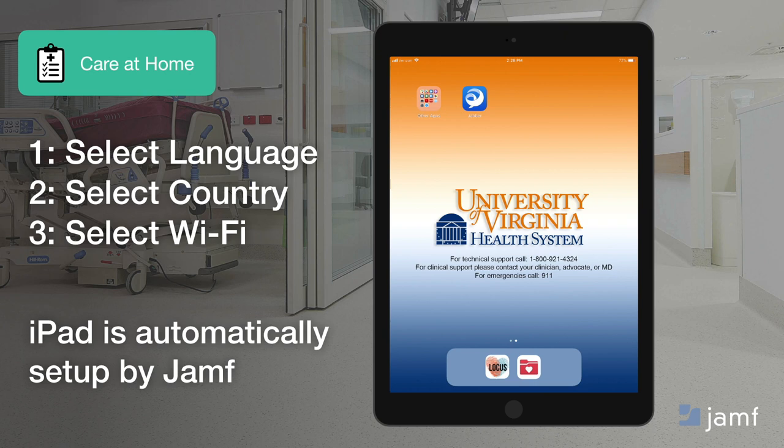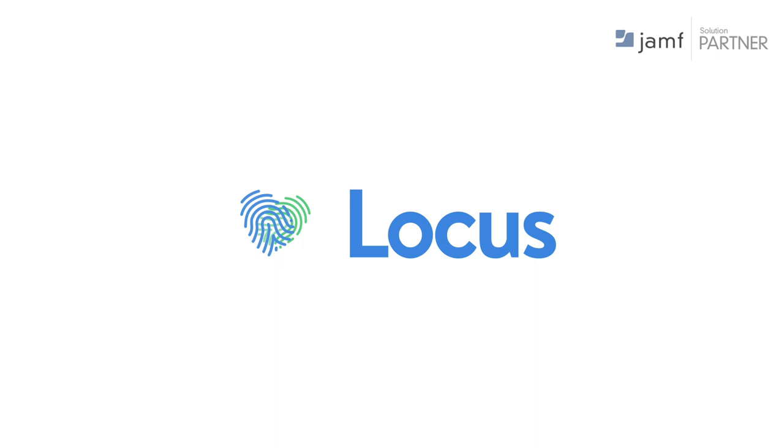I'd love to invite Lindsay to share a few words about Locus Health.